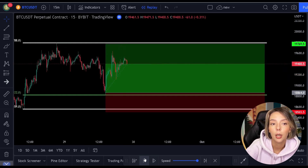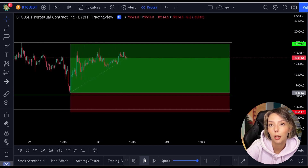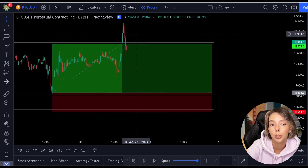Then you set the target towards the top of the Fibonacci. You see that with this you obtain a good risk-reward ratio. This is the simplest way you can trade with the Fibonacci indicator.